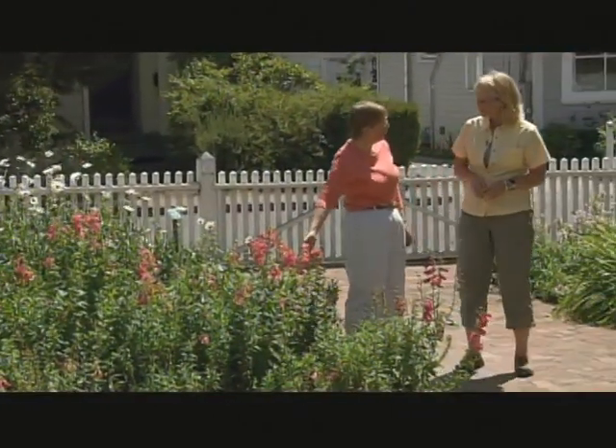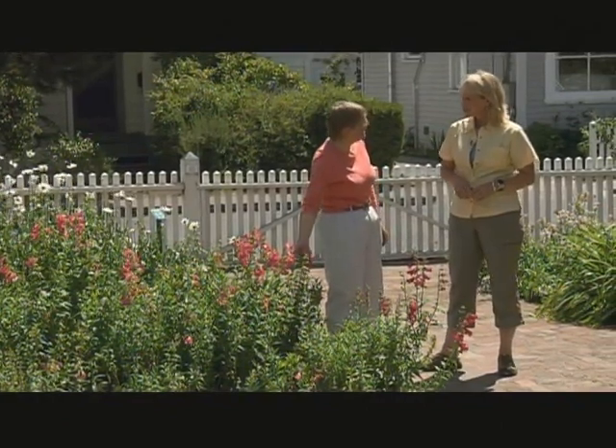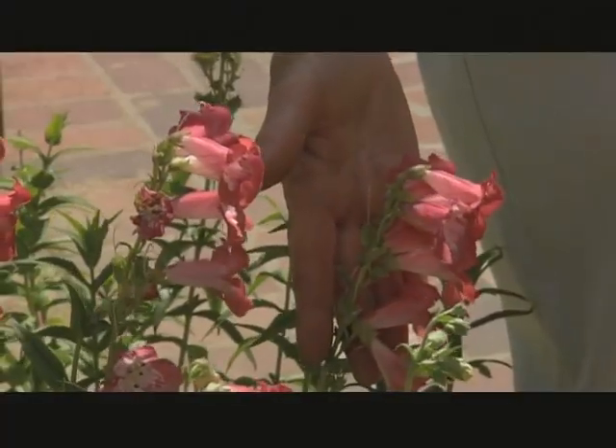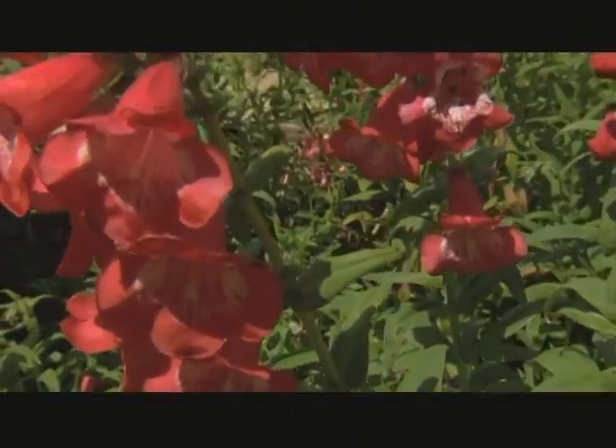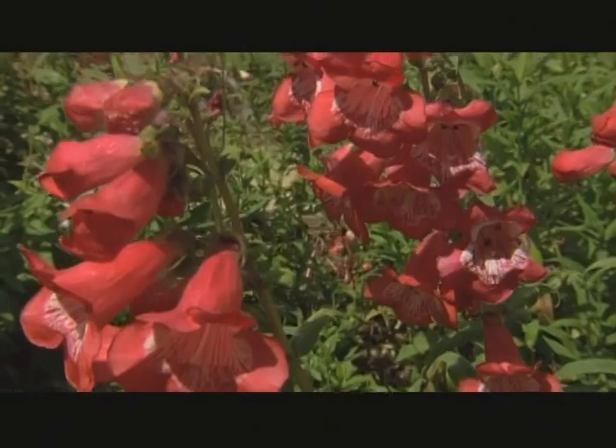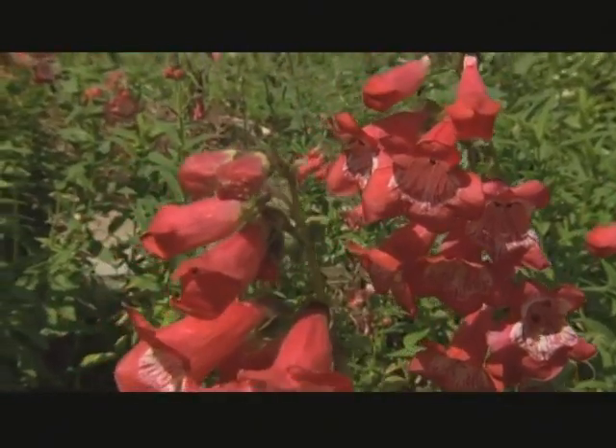This is a good example of Mr. Burbank's penstemons. He introduced Penstemon Scarlet Bugler in 1911. They're easy care in the garden, and the hummingbirds just love them.